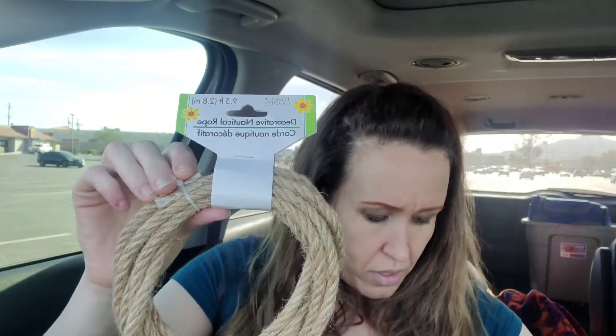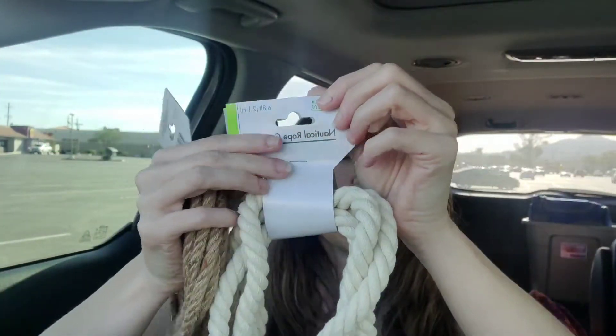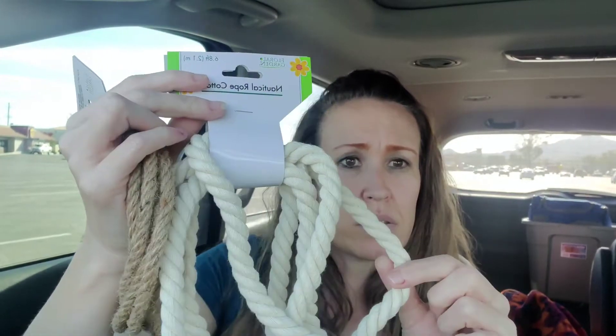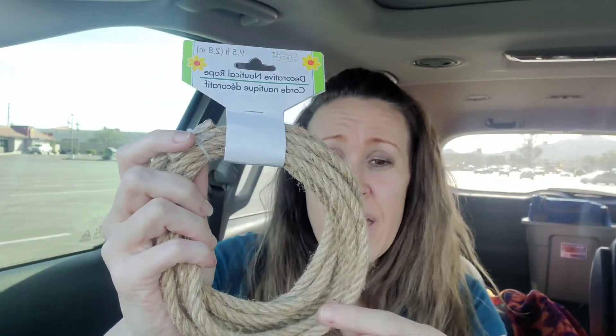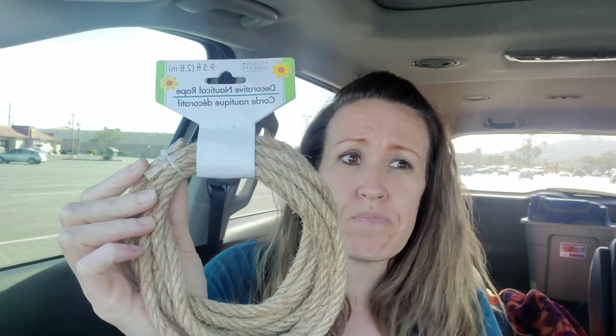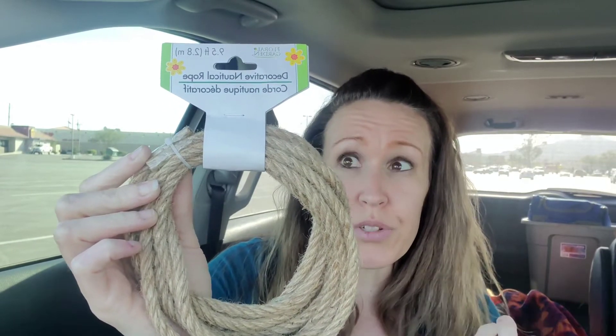I picked this up because I wanted to show you this is decorative nautical rope. This is the nautical cotton rope in the lighter color and it's 6.8 feet. The nautical rope in this color and this width is eight feet. I got this one which is skinnier and I like it better - it's nine and a half feet. They're both a dollar at the Dollar Tree, but I like this one being thinner.